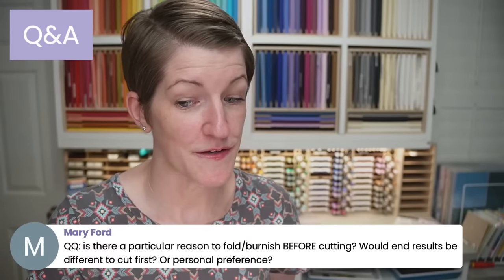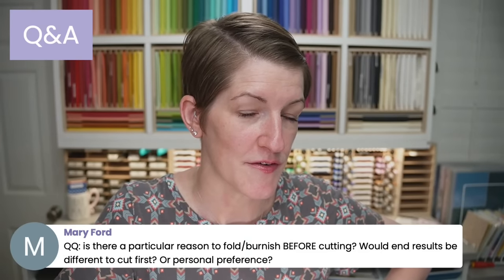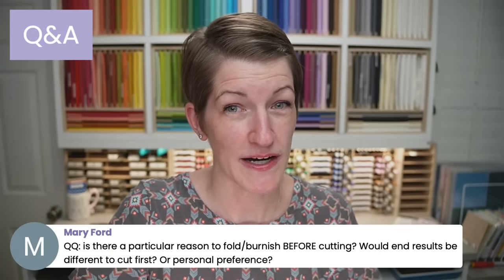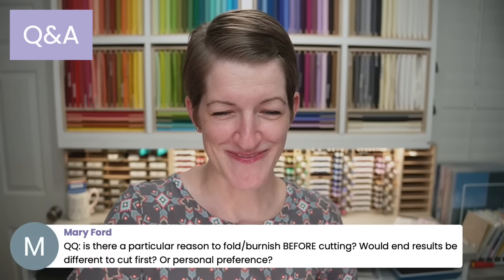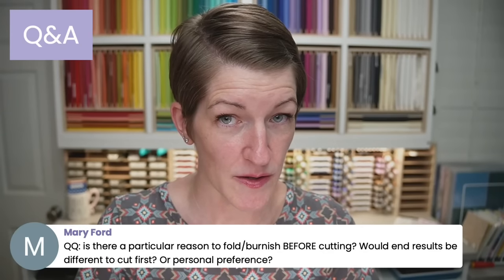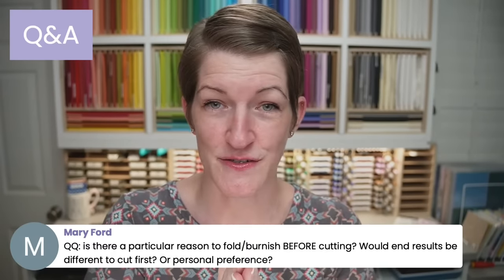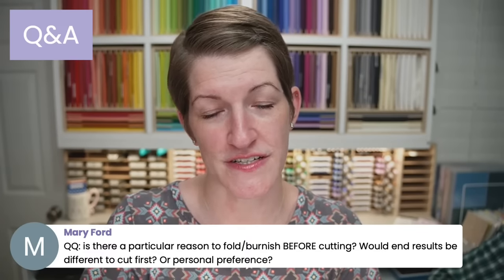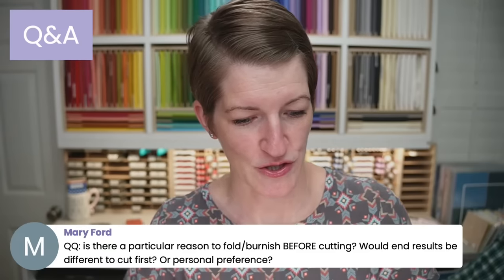Is there a particular reason to fold or burnish before cutting — would the results be different, or is it personal preference? It really comes down to personal preference. My personal preference is to fold and burnish first mainly because I can see where I need to cut better once I've burnished. Folding and burnishing is also a little bit easier before you've cut — when you've cut it, you're finagling with the folds with a bunch of different extra pieces. I just find it's easier to fold and burnish while it's all one piece. Try it both ways and see which you prefer.